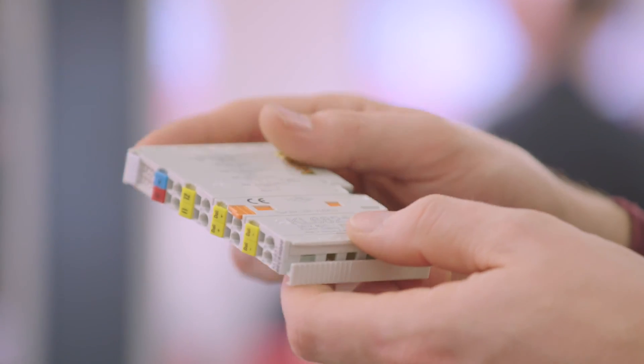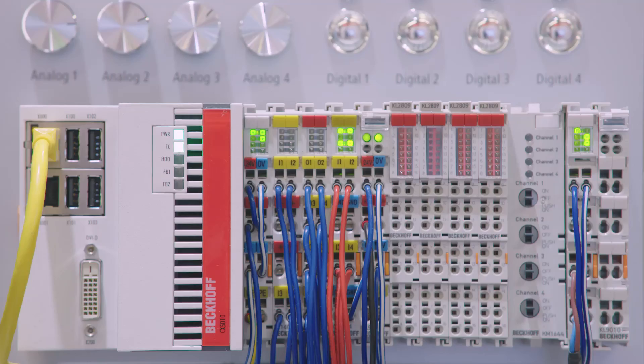The new DALI-2 multi-master and power supply terminal, KL6821, enables the connection of up to 64 DALI or DALI-2 slave drives and 64 DALI input devices.